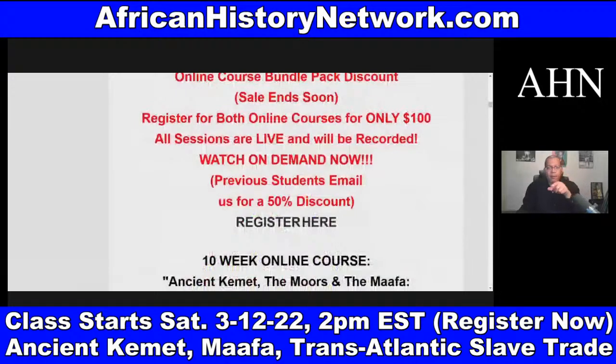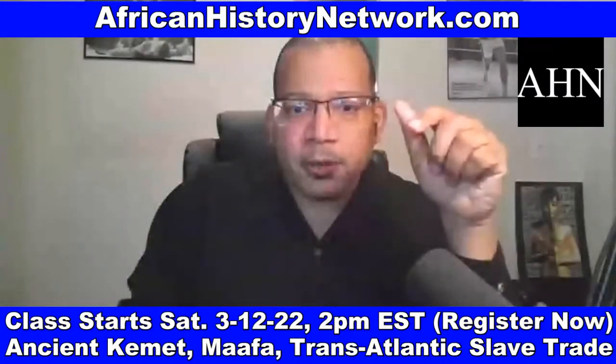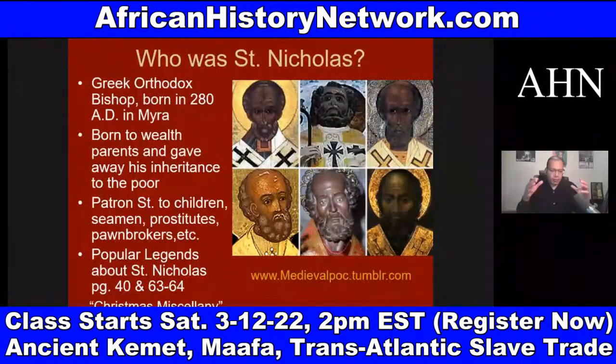The link is posted at our website, AfricanHistoryNetwork.com. If you have any questions, email me at AHNshow@AfricanHistoryNetwork.com. If you want me to do a modified class for your church, study group, organization, fraternity, or sorority, email me — we can set that up.